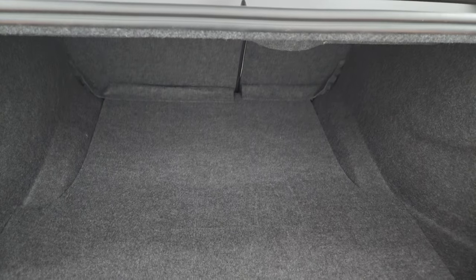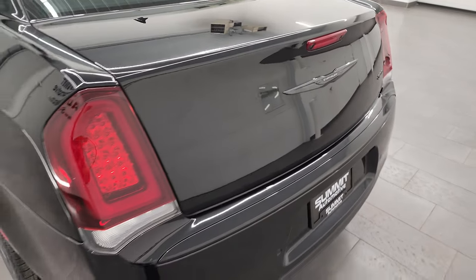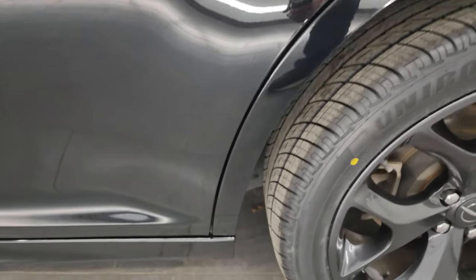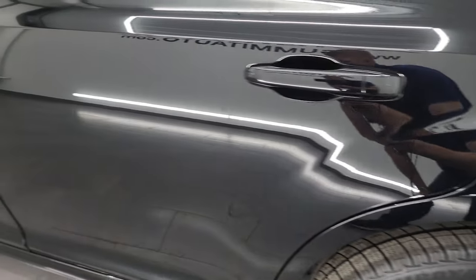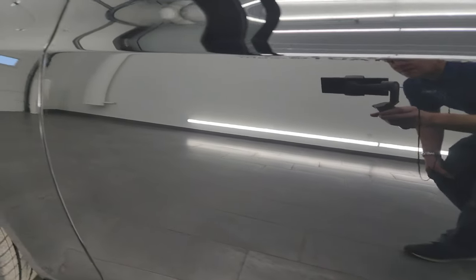Trunk area is very nice and clean as well. This one does come with a spare tire and your battery is located back here. Those seats do fold down for extra storage and I'll show you how that works in just a second. Coming around to the driver's side, just as clean as that passenger's side — no major dents or dings on the rear quarter or door. And for full disclosure, this back wheel is just as nice as the rest. Down the rest of this side of the car, very nice and clean, doors look really good.